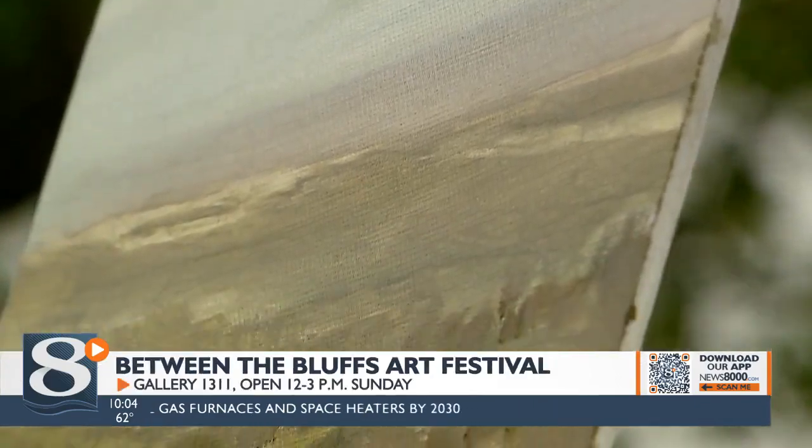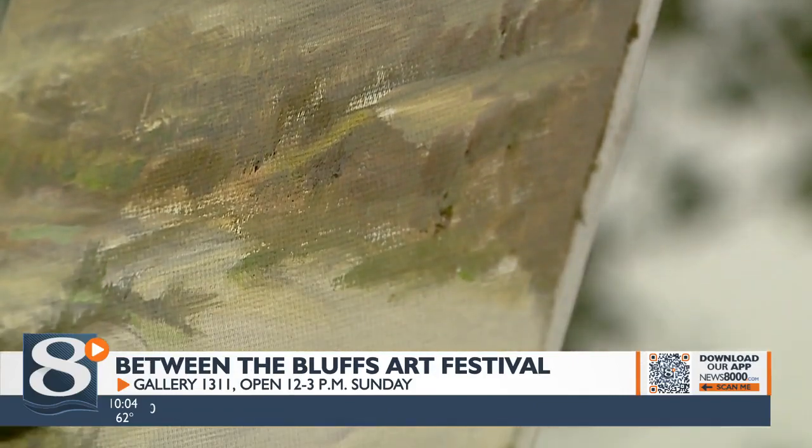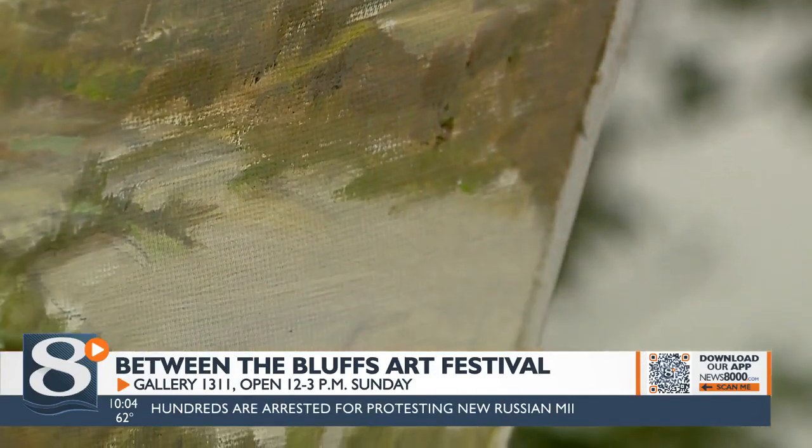If you'd like to see these paintings and more, they're on display at Studio Gallery 1311 on Market Street. The gallery will be open tomorrow from noon to three.